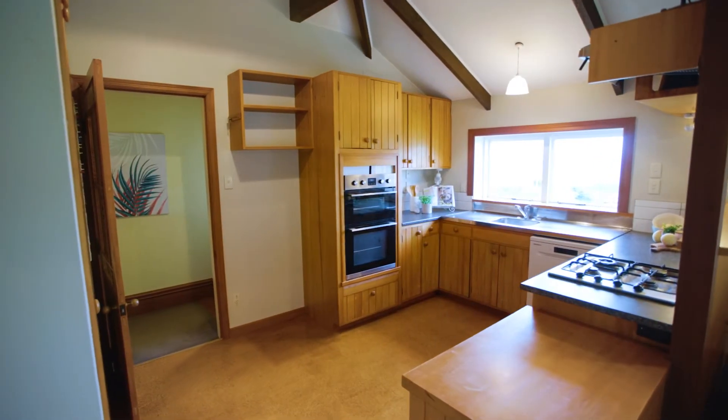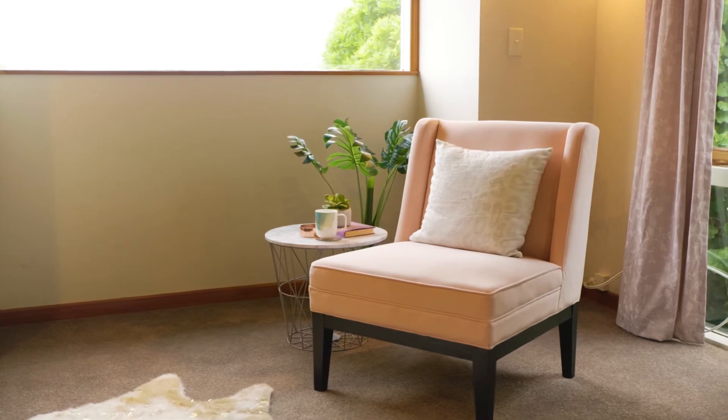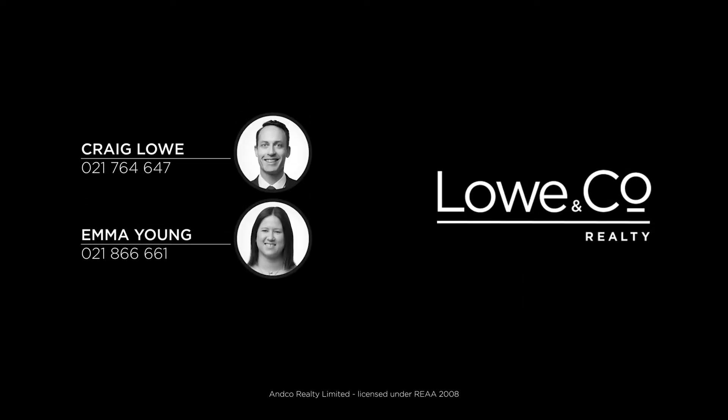This truly is a hidden gem with an extraordinary aspect and exceptional privacy in a sought after city fringe suburb. Call me now to view — I'm Emma Young and that was The Lowdown.